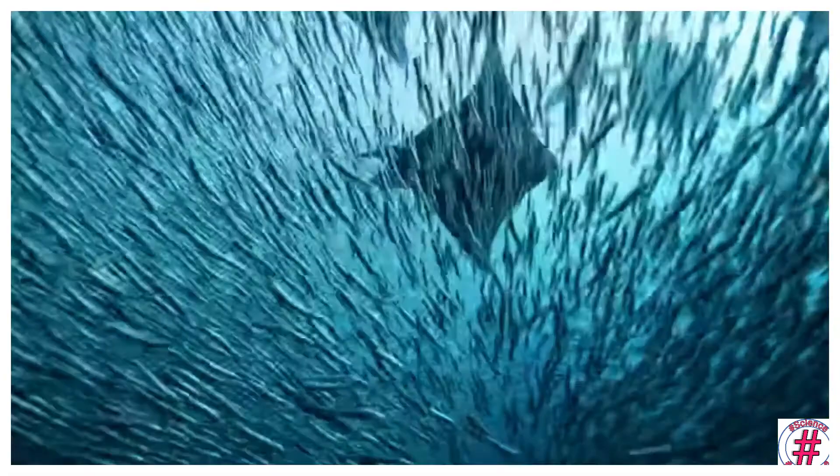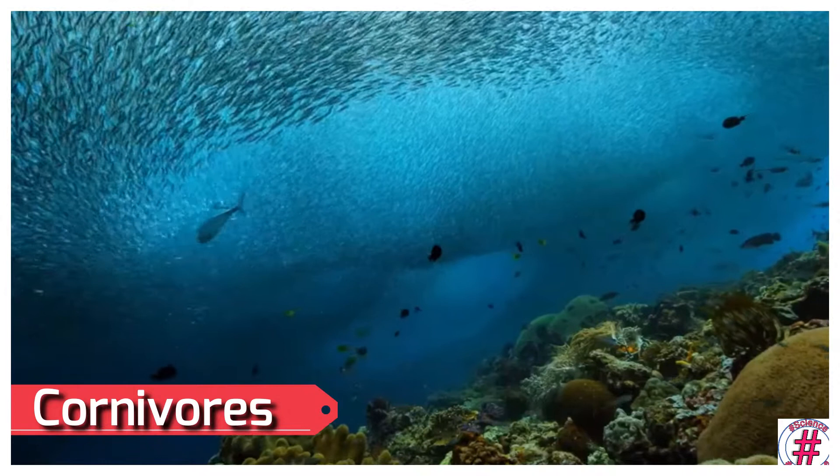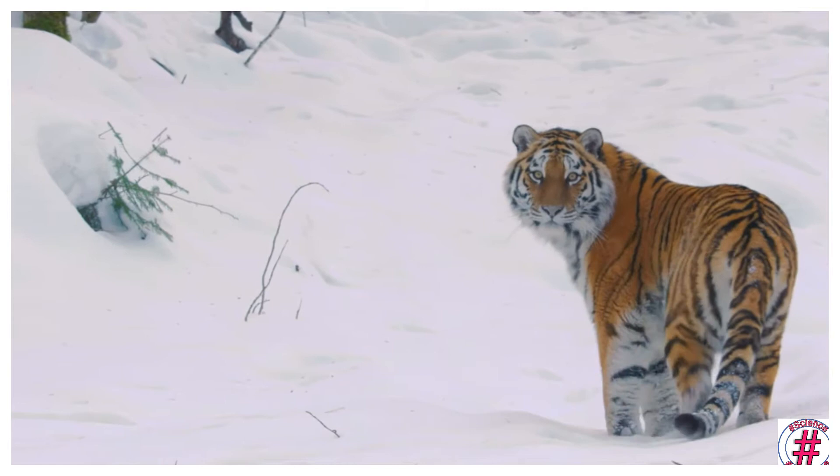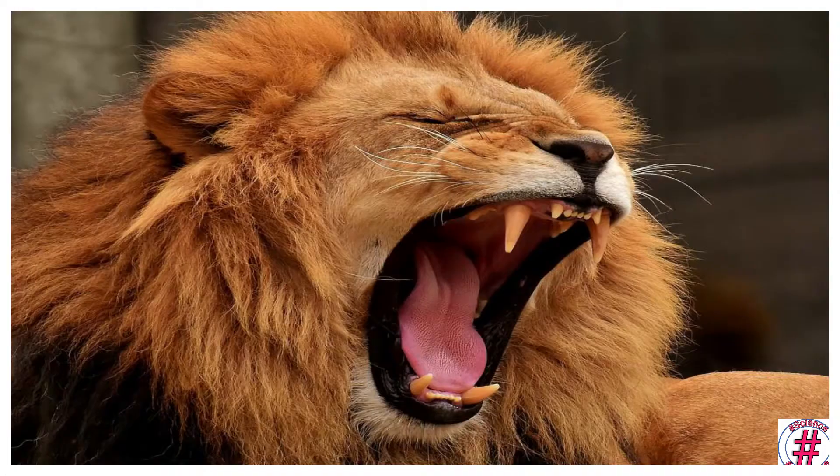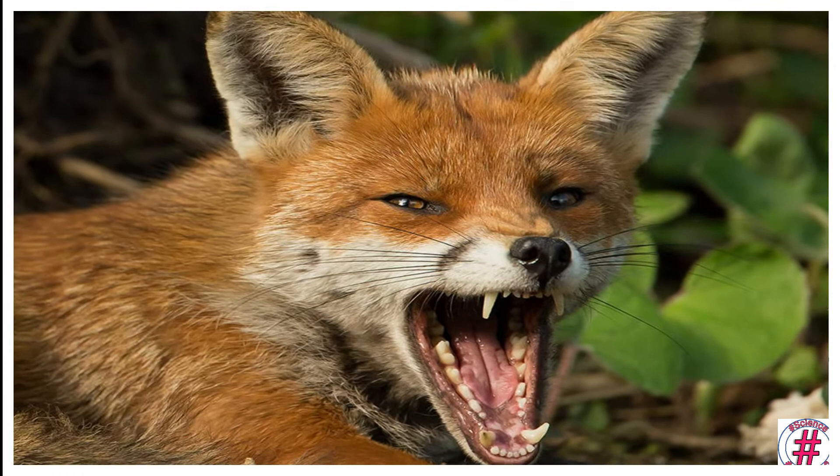Next, carnivores: animals that eat the flesh of other animals are called carnivores. Lions, tigers, fox, vultures and eagles are carnivores. Their adaptations: lions and foxes have sharp teeth in front to tear flesh.